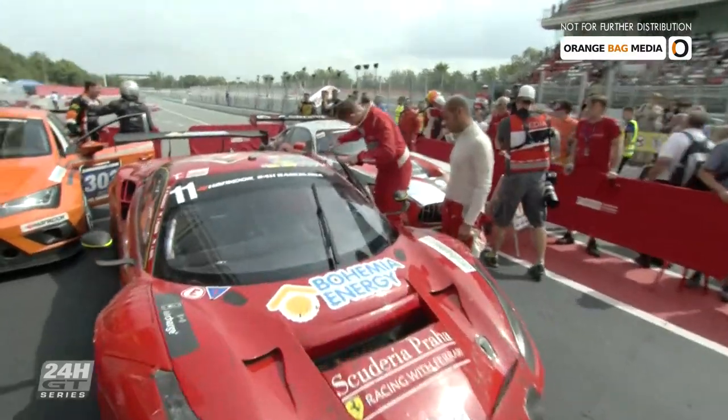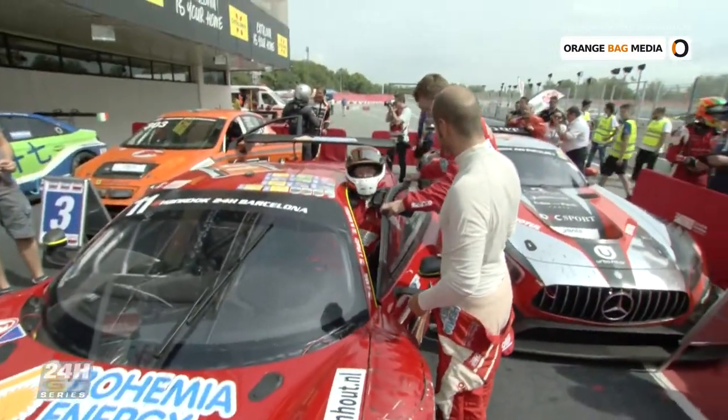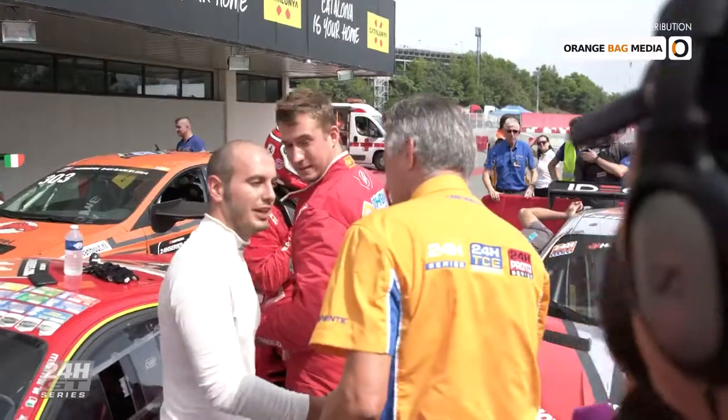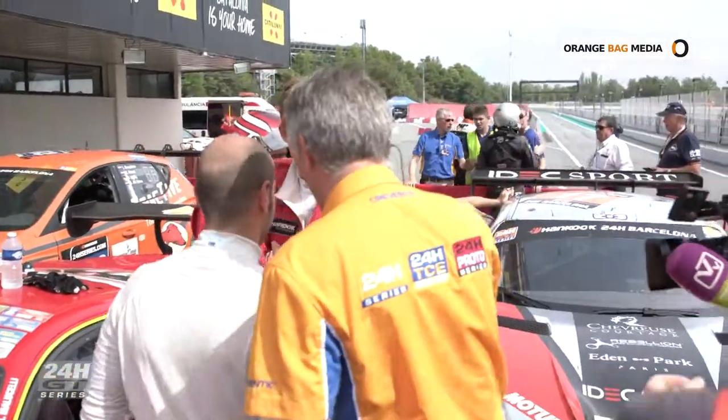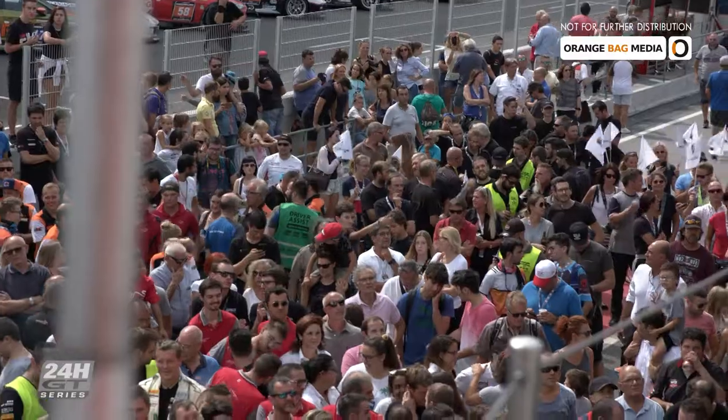Out of the number 11 Ferrari, an exhausted Jiri Picharic: 'Yeah, it's very hot. I am completely dead. It's a big responsibility to take the last stint.' The team had hoped for a better finishing position. 'First place. But due to the brakes, we couldn't today. Next time.' A first-time participant reflects: 'For the first participation for 24 hours, it's fantastic for me.'